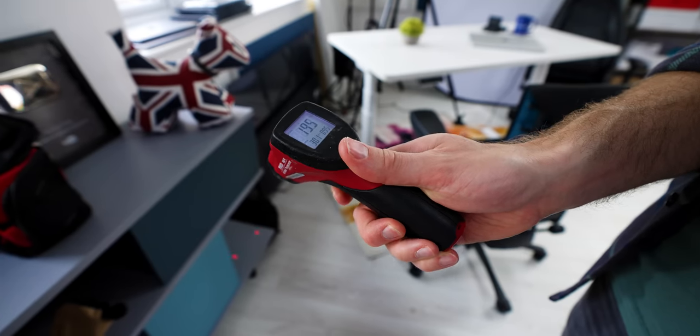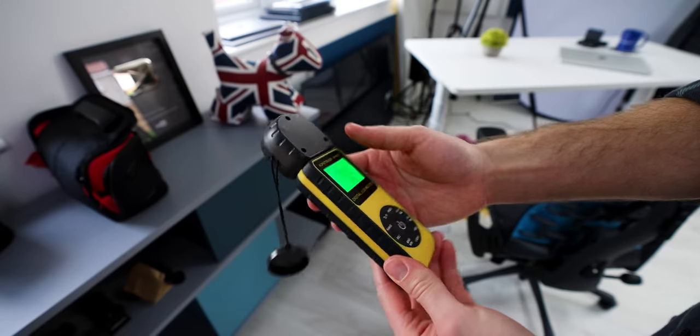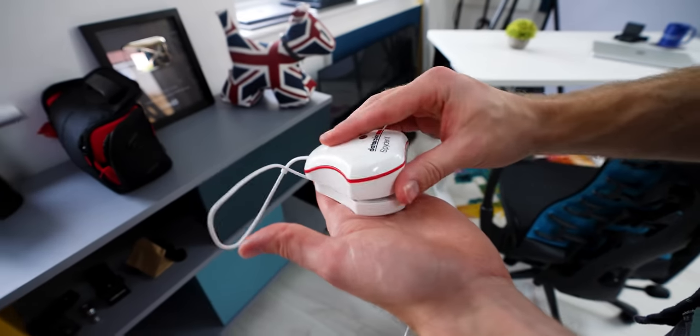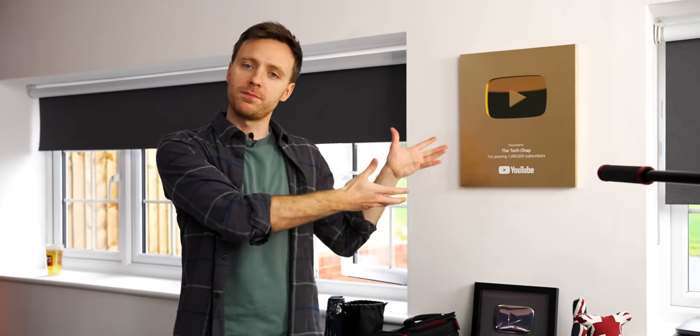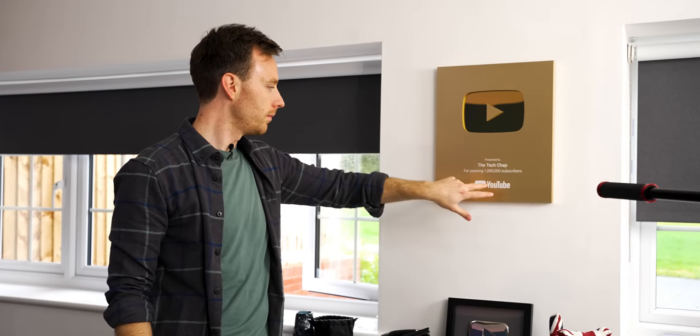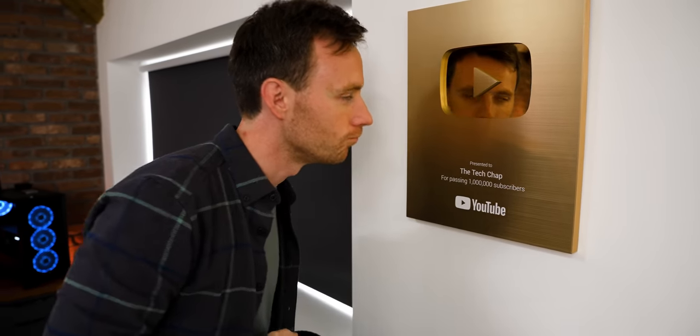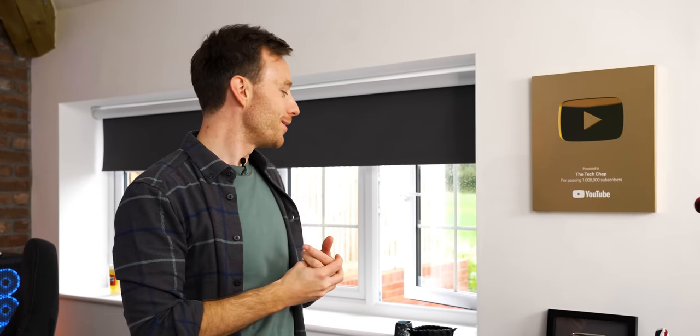We also have a laser thermometer, a lux meter for measuring brightness on displays, and color accuracy testing for monitors and screens — I do a lot of research for my videos. But altogether, one of the proudest moments of my life is getting this one million subscriber plaque. I love what I do, I'm extremely privileged to be a YouTuber for a living. It is a full-time job with many long hours — a labor of love for all of us.